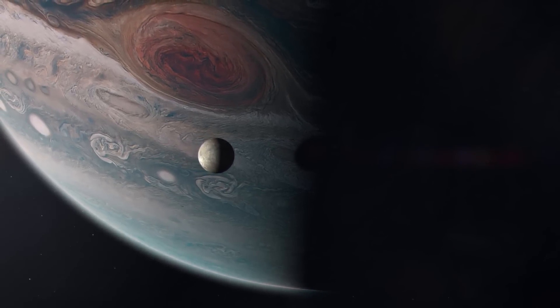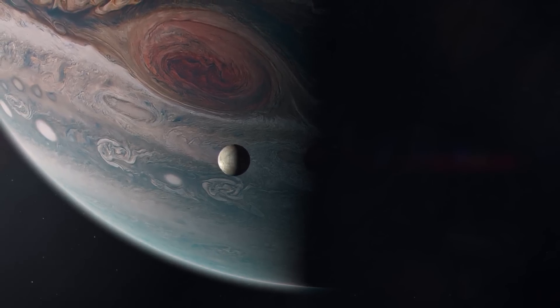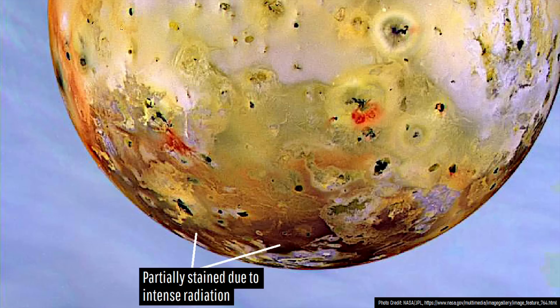But most importantly, the moon experiences 5 times the lethal dose of radiation for a person each day. This radiation is so severe that it has even darkened surface mineralization near Io's poles, turning them from primarily yellow to brown or black.